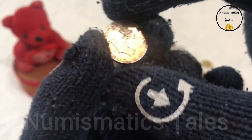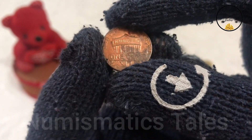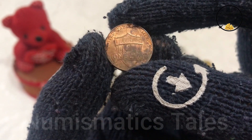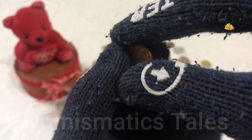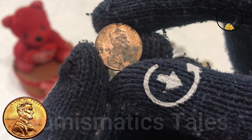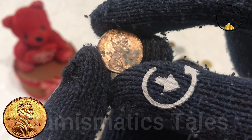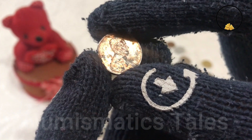While the 2012 1 cent penny may not seem like much at first glance, it holds a unique place in numismatic history. Its rarity in association with the proof coin series makes it a valuable collectible, worth far more than its face value. So next time you find a 2012 1 cent penny, take a closer look — you might just be holding a piece of numismatic history worth a small fortune.